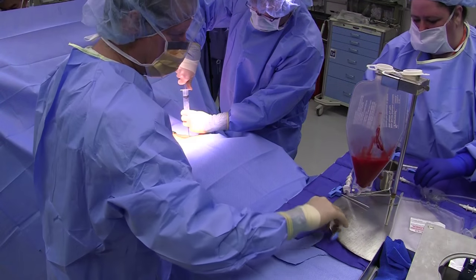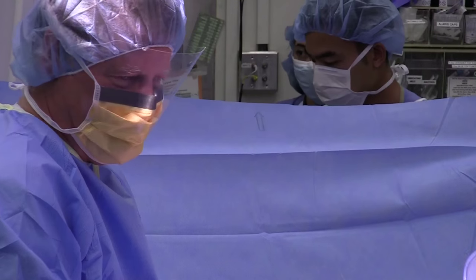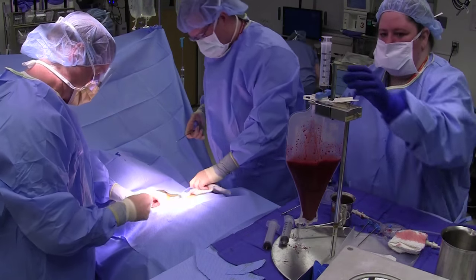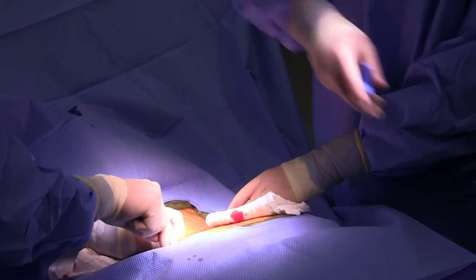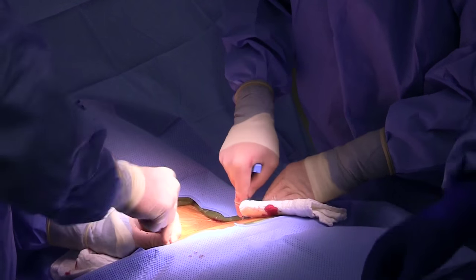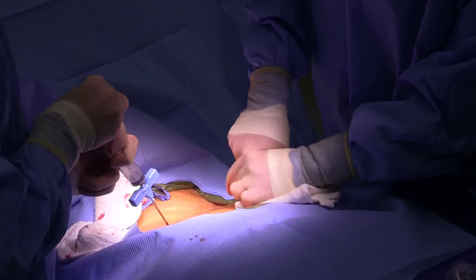We then take the collected bone marrow and put it into our collection bag. We repeat the procedure upwards of 75 times on each side of the pelvis to get the volume needed for a successful transplant. If we aspirate more than five cc's at a time, we begin to pull blood through the bone marrow sinusoid rather than marrow. Since we need hematopoietic stem cells, we want to minimize diluting the product with blood.